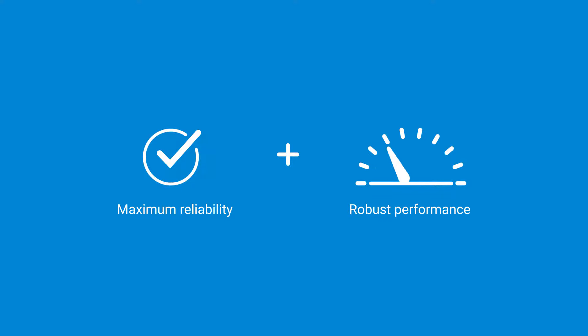For maximum reliability and robust performance, choose Agilent.